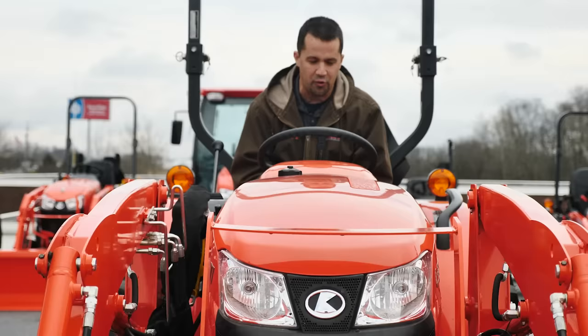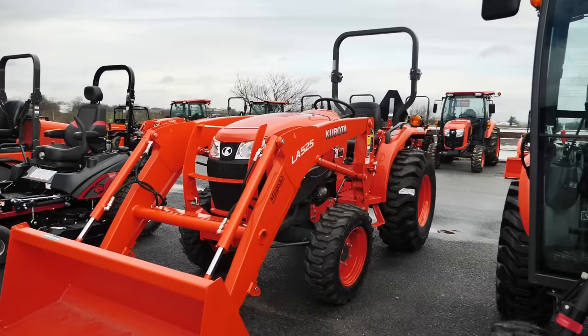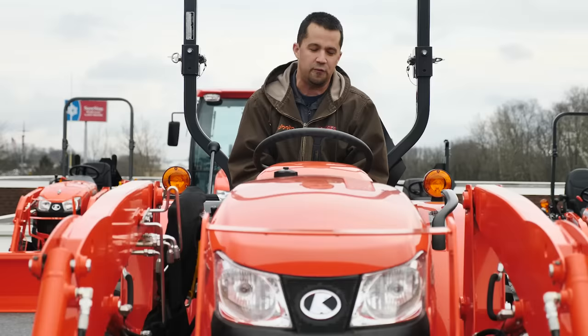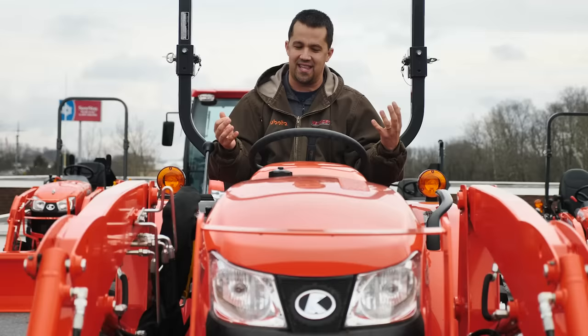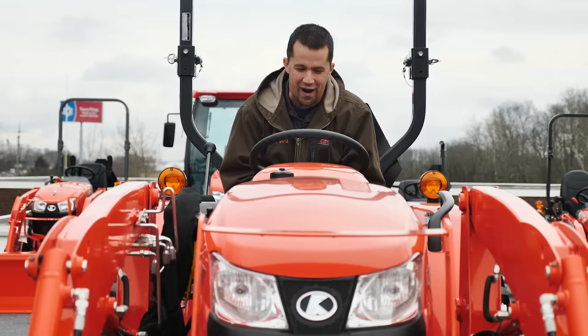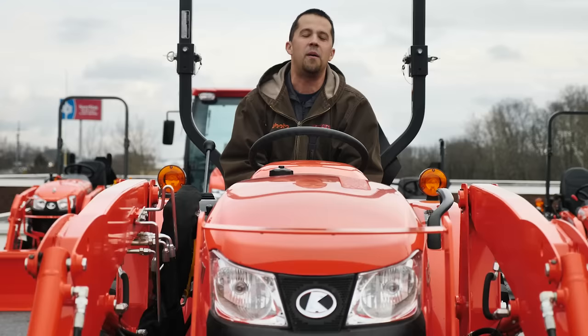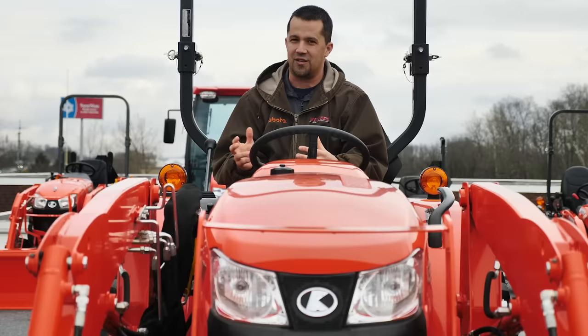I'm sitting here on a Kubota L3301. This tractor is 33 engine horsepower, 26 PTO horsepower. If you expected this tractor to move 10 gallons a minute of hydraulic fluid - which it does between the power steering pump and the implement pump, this thing moves 10 gallons per minute - you're left with only eight horsepower in order to drive the tractor around. It takes 14 horsepower in order to pump all that hydraulic fluid, so simply raising the amount of fluid those pumps are moving can leave you with nothing left - no engine horsepower left - in order to operate and drive the tractor.